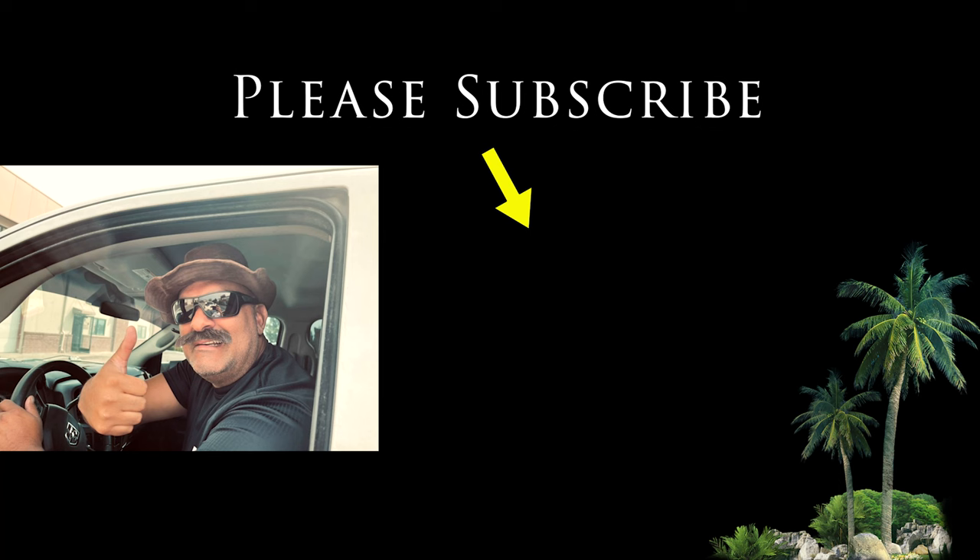Hey Diesel fans, if you'd like to see more videos like this, please subscribe below. Also, in the comments below, tell us what type of videos you'd like to see next.